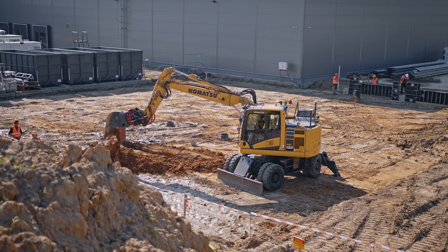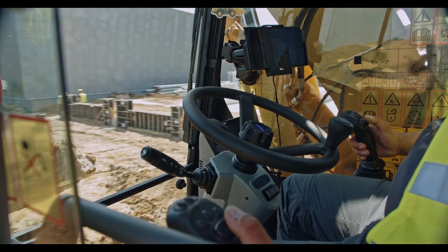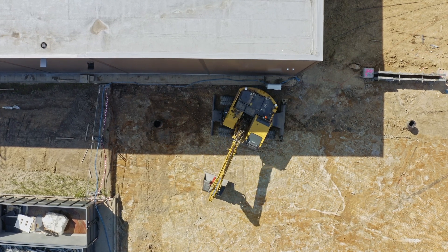We know the needs because we continually visit our customers. This PW158 is the newest member of the family. The PW158 is the answer to customers telling us their needs. It has a drastically reduced tail swing.